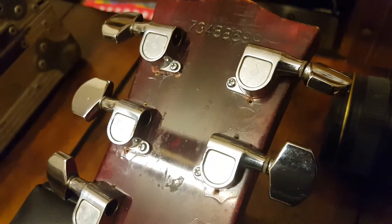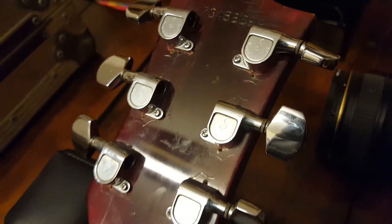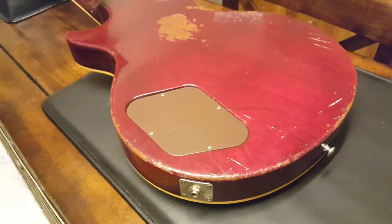There's the serial number: 73458699. It's got Schaller updated tuners — very common to see, actually. A lot of the guitars we noticed from this company would get upgraded with those tuners, and for something that is a workhorse, that's to be expected.